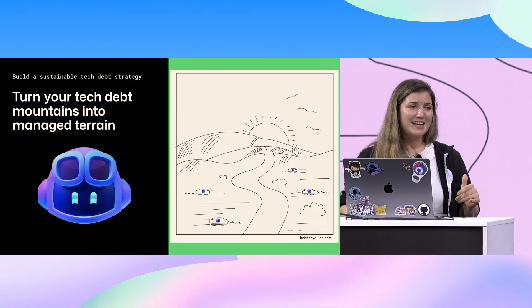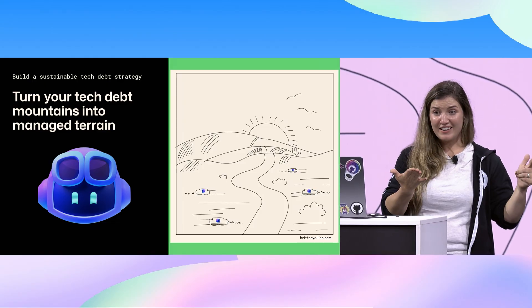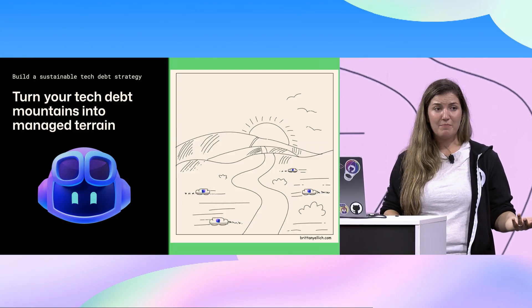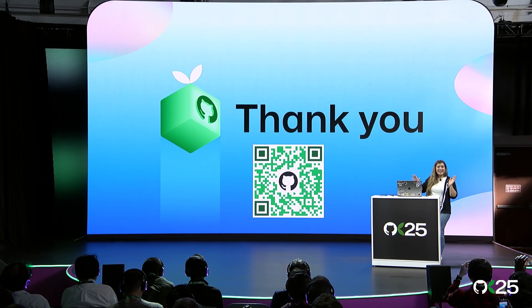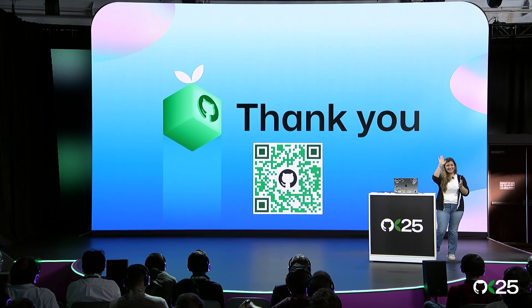You can turn your tech debt mountains into managed terrain. I challenge you to take a look at your backlog today — you can even look at it on GitHub Mobile. Assign something to Copilot and see what it does. You probably have something already in your backlog waiting to be tackled. Thank you so much for your time. Here's the QR code with a link if you want a whole bunch of other resources. Please come say hello to me or anybody with a pink badge — we're very friendly, we would love to talk to you. Thank you so much for being at GitHub Universe.